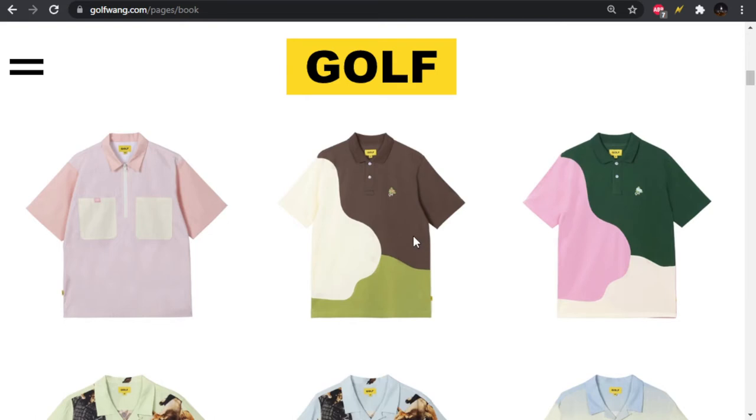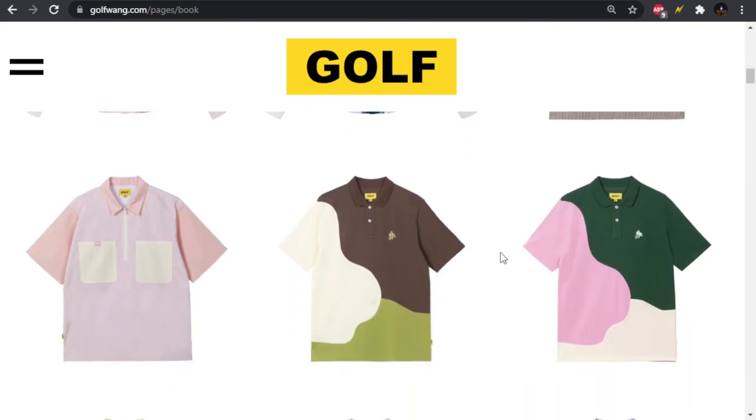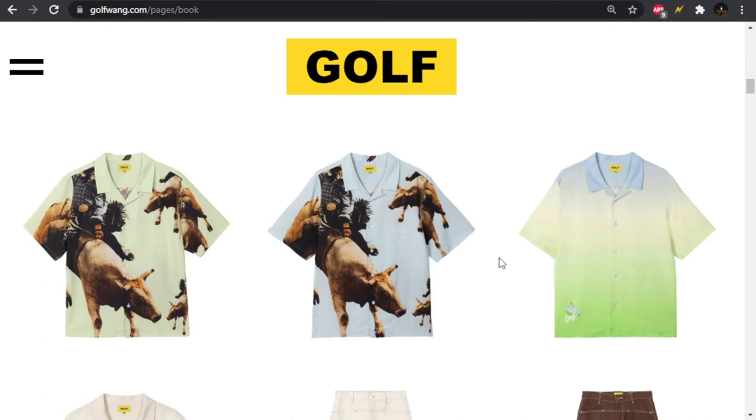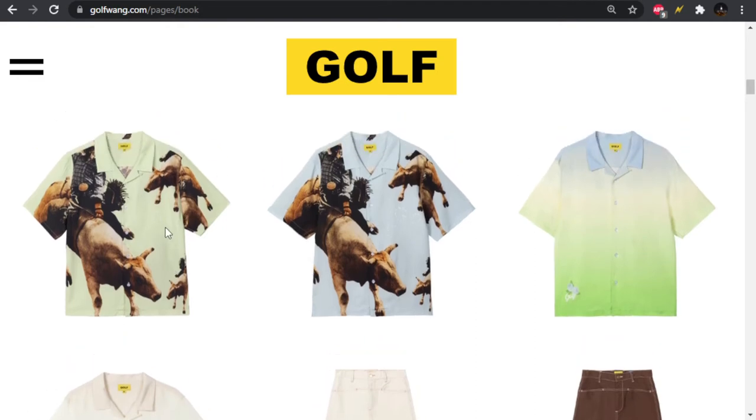We have these polos — interesting color blocking. I don't like the center one, but the pink and green is looking good. The green they have in this iteration is more of an evergreen. The other ones were a little bit lighter — kind of a puke green. I like the evergreen a lot more. We have an all-over print Bull Rider button-up, rayon. Hard to tell if there's any Golf branding on it, but yeah, it does say Golf right there in white, so it's kind of hard to tell. Then we have these gradient button-ups, which I've never been a fan of gradient stuff, so skip for me.